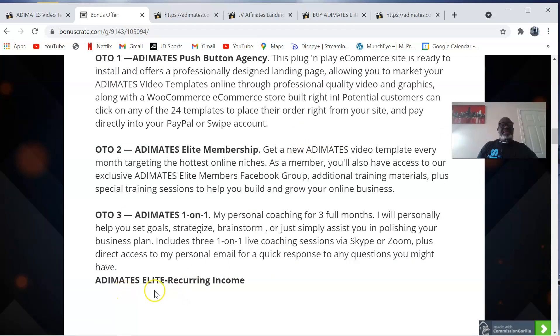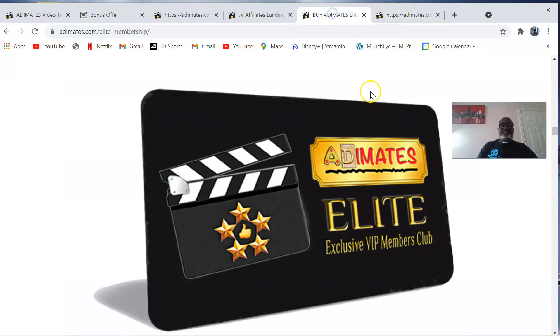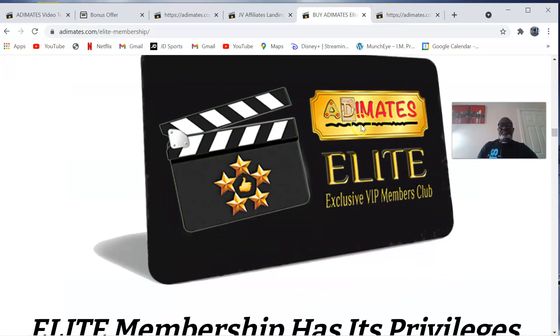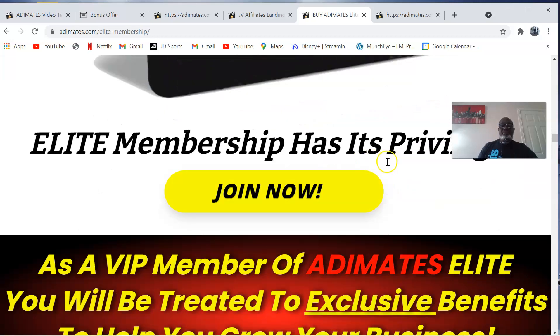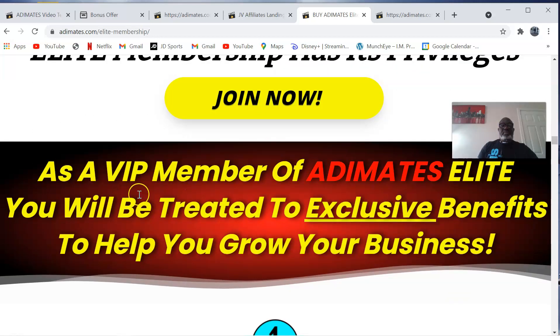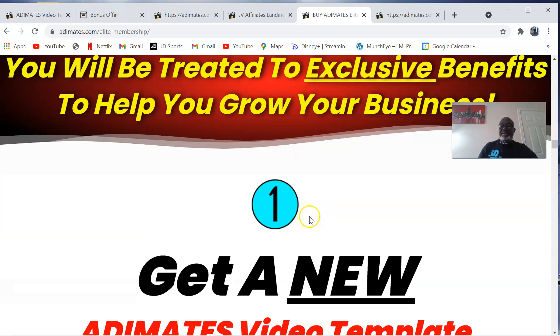Then there is the Adimates Elite, which is a recurring income option. The Adimates Elite is an exclusive VIP members club. As a VIP member of Adimates Elite, you will be treated to exclusive benefits to help you grow your business.